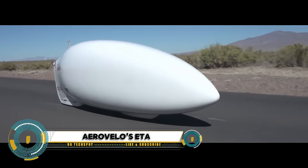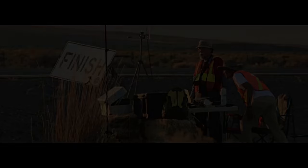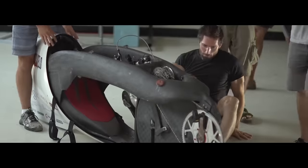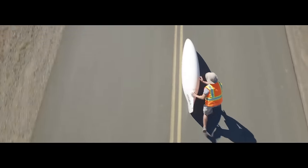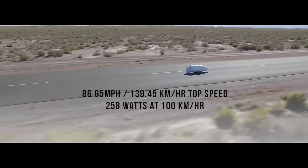Aerovelo's ADA is a human-powered vehicle that has set the record for being the fastest in its category. Designed and built by the Aerovelo team led by Todd Reichert and Cameron Robertson, the ADA is named after the Greek letter used in engineering to represent efficiency.